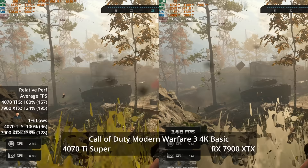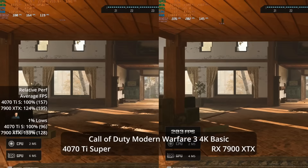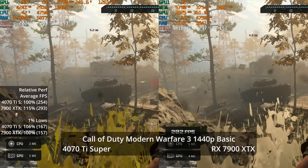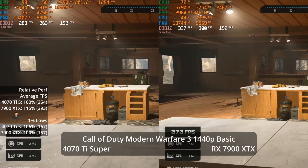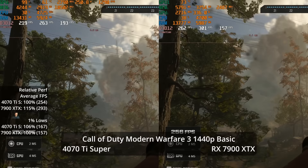In Call of Duty: Modern Warfare 3 using the built-in benchmark at 4K basic settings — a more realistic competitive use case — the XTX gets 195 FPS vs 157, a 24% AMD advantage, with a 33% lead in 1% lows at 128 vs 96. At 1440p basic settings, the XTX leads by 15% at 293 vs 254 FPS, though at those frame rates, if you're not getting the kill, it's a skill issue.